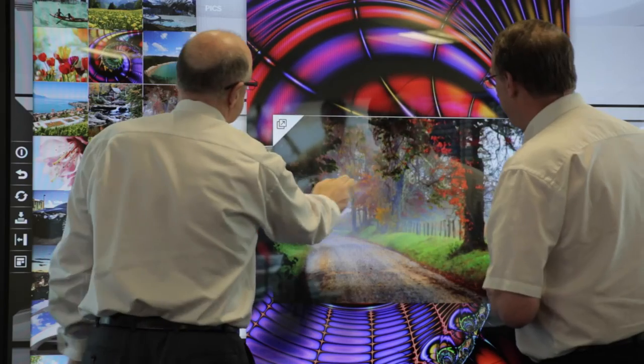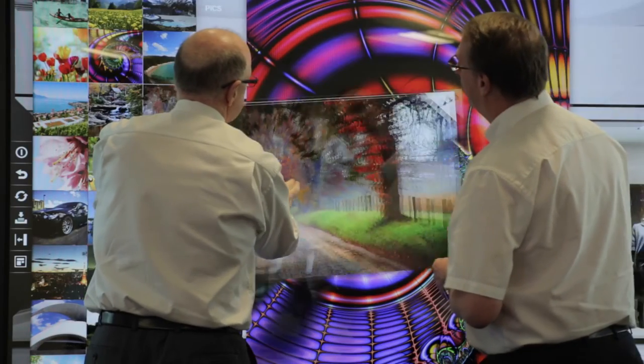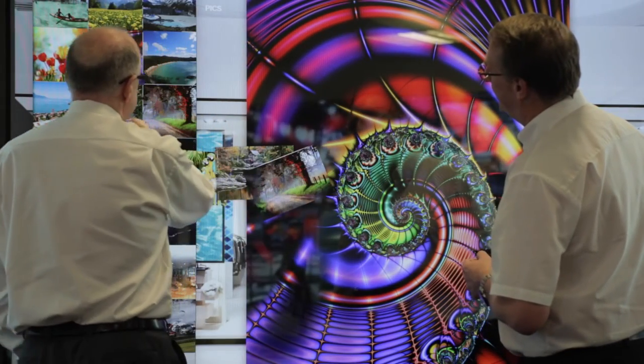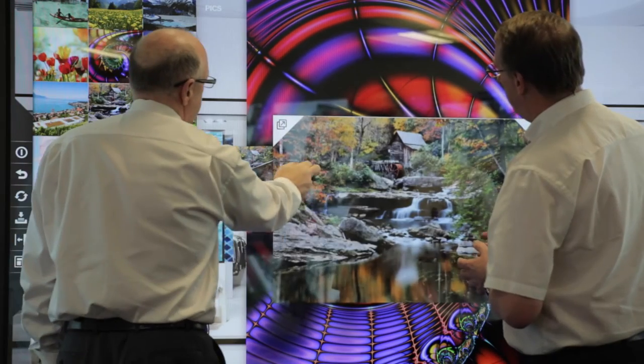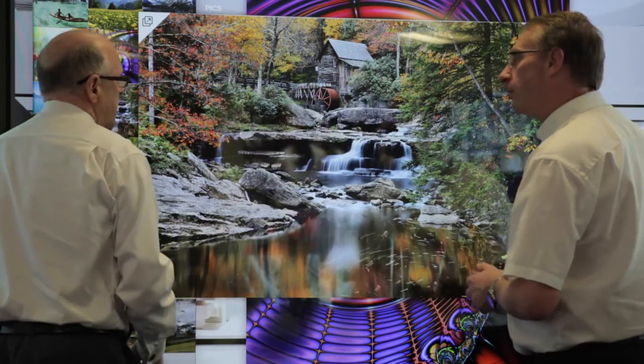What about fine pitch LED solutions? How significant is this technology? It still represents a very small part of our industry at the moment. I think in 2015, in the large format area, it was about 8% of the total volume in terms of revenue. In 2019, the projection is more like 28%. So over the next few years, I see it becoming far more popular, the pitch will become finer, the resolution will be as we're experiencing now with LED screens.